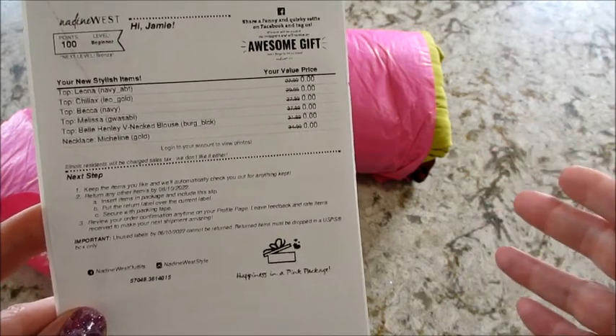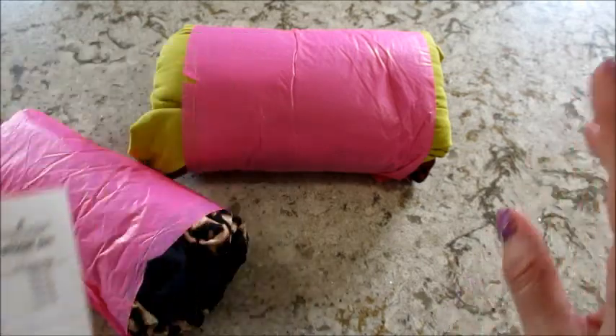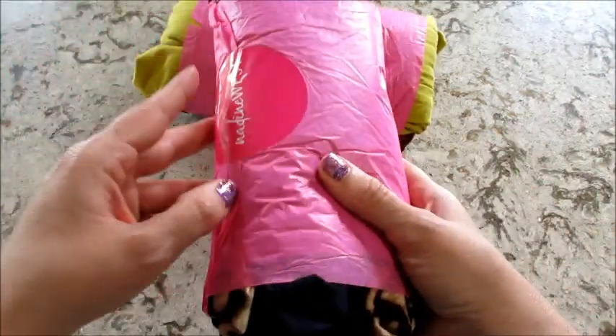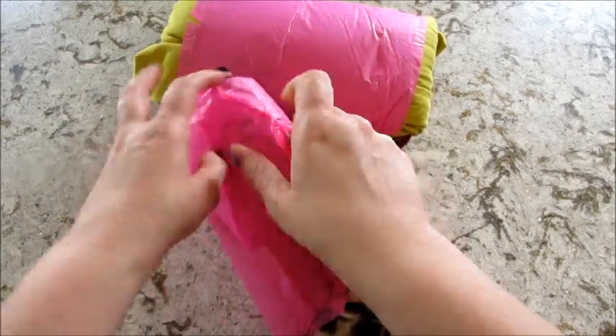It looks like I got five tops and a necklace, which I don't think has ever happened. Normally I get like two tops, two bottoms, and a dress with a necklace, so this is fun — all tops! Let's take a look at what they sent.